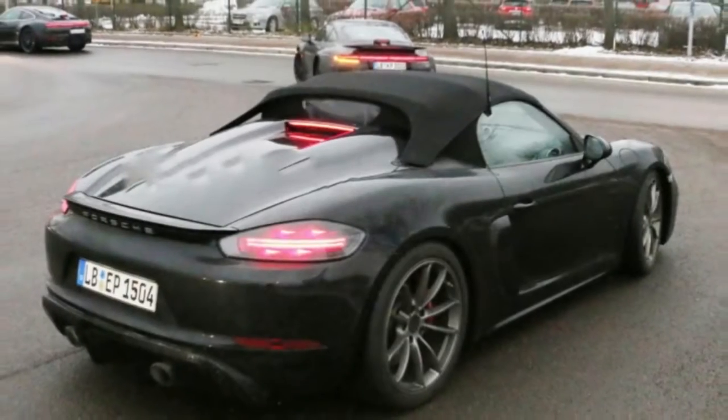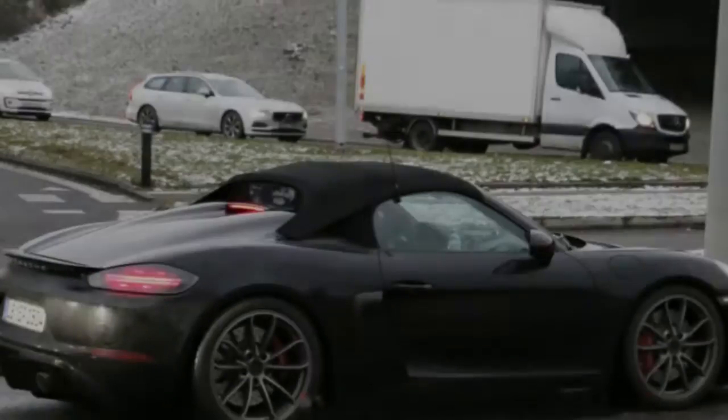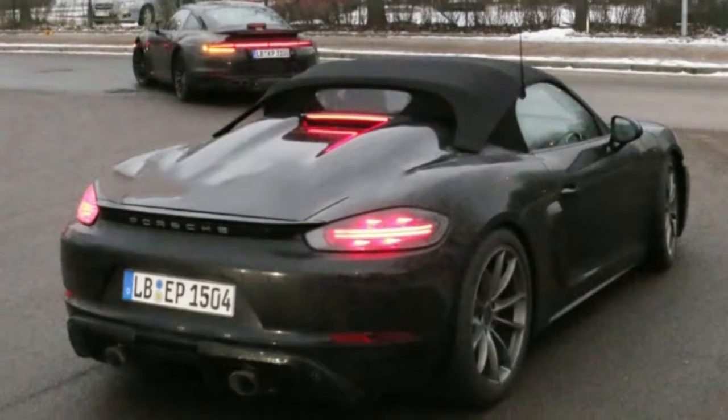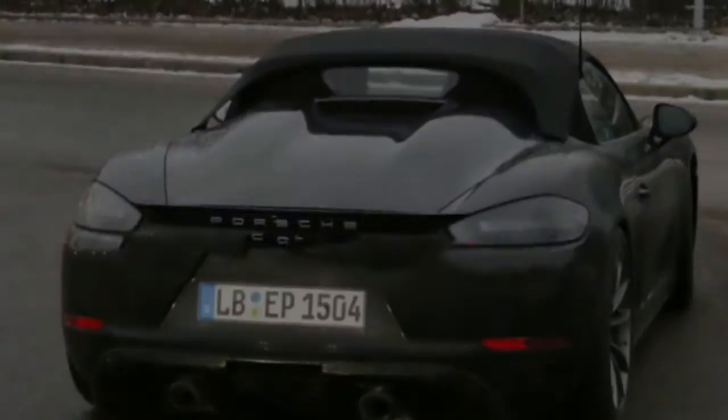The last model was both the lightest and most powerful Boxster available at the time. Expect the same thing to be true of this new model. Though there are some rumors that the Spider will go back to using a flat-6, we'd be surprised if Porsche packed anything other than a turbocharged flat-4 under the skin.